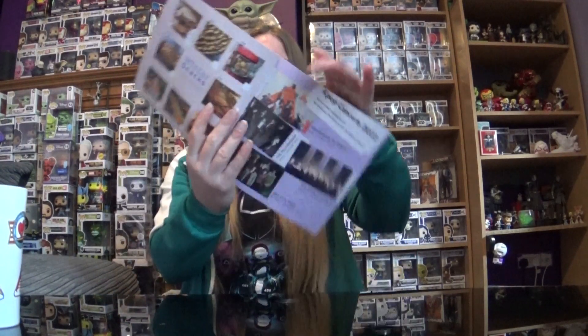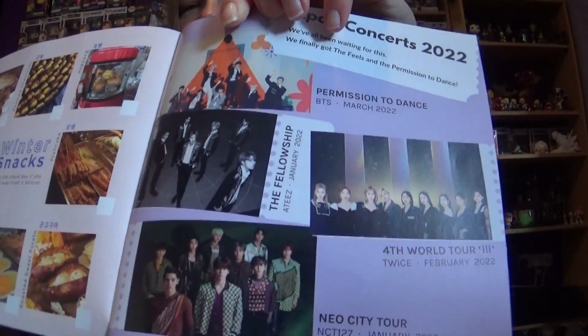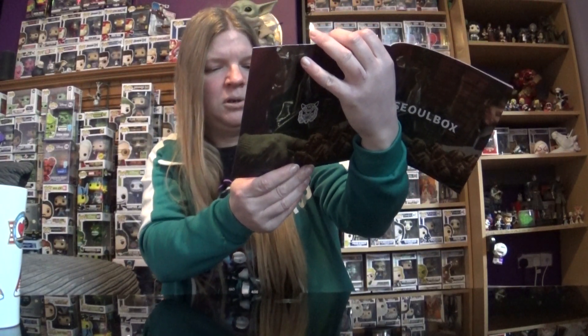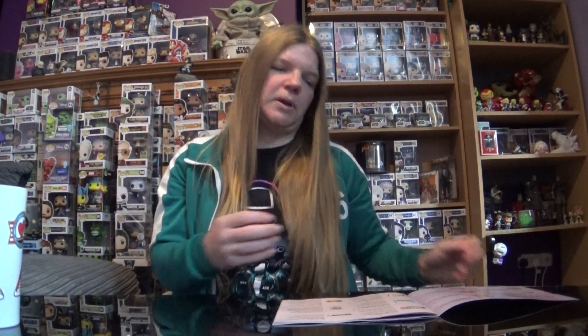I've got the booklet here that tells you all about it and what you're about to eat. Lots of other things as well - there's quite a lot of information, like K-pop concerts. You can see there's my boys right here. Fellowship, Neo City. I'm just trying to find the page - okay, here we are. Everything here. I'll read the description, try the food, and then tell you what I think about it.